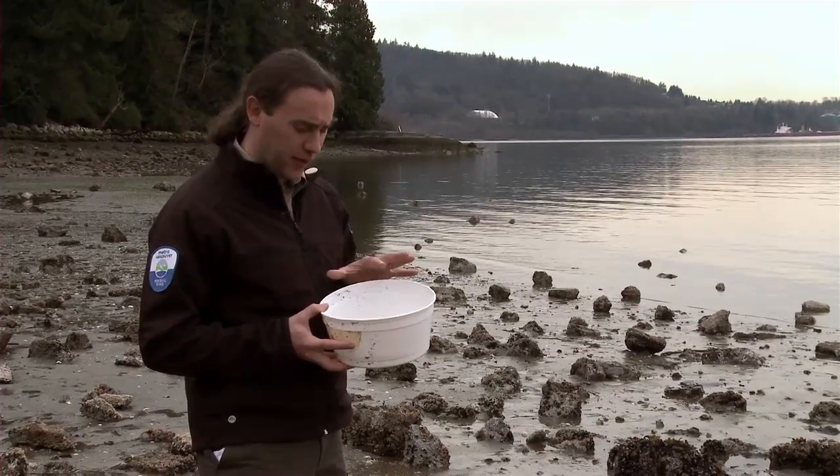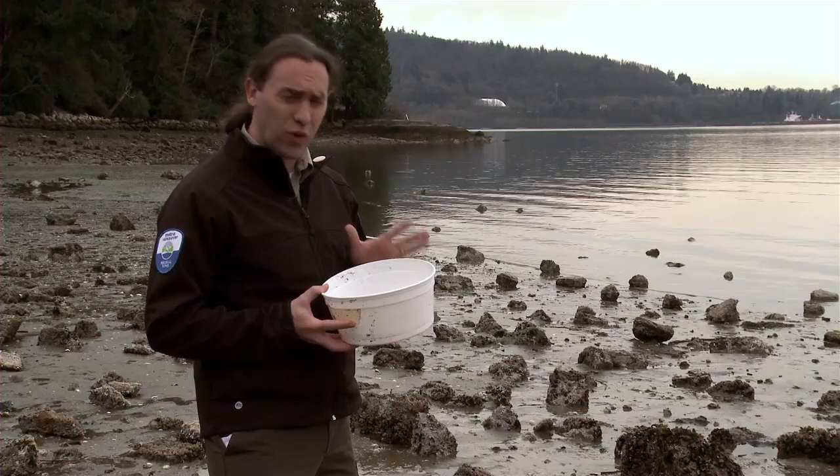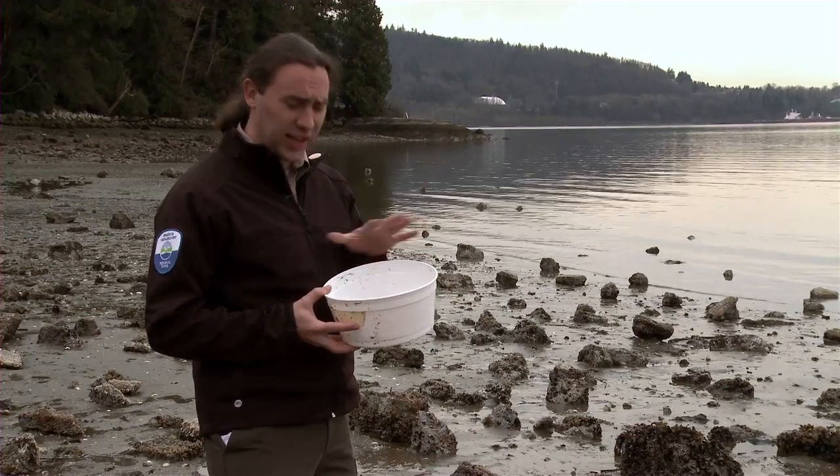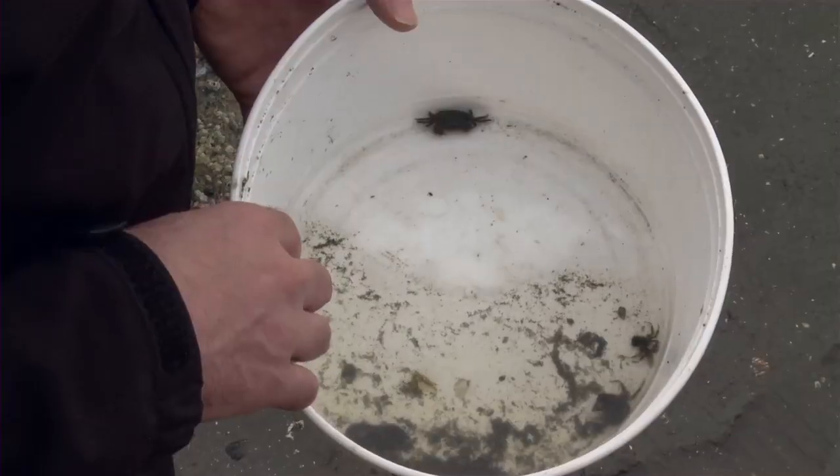I put some animals in this bucket for us to take a look at and that's okay to do. But remember to put them back right away. It doesn't take long, even with some water in here, for them to overheat and suffocate. Let's see what I found.